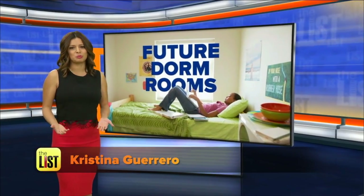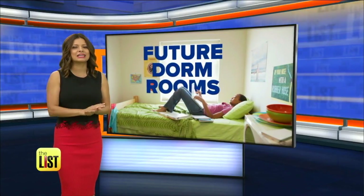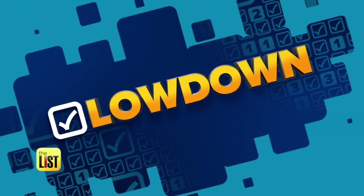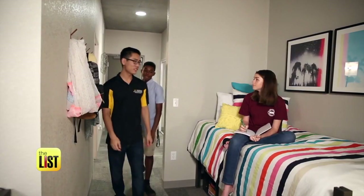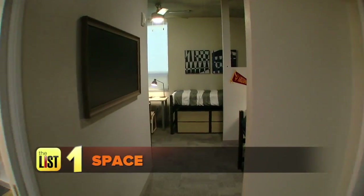When you think of dorm rooms, you probably think of cramped quarters, contraband hot plates, and drab decor. But we visited the latest version of life on campus and got a first look at the dorms of the future. Arizona State University's Tooker House for the School of Engineering is leading the way to the dorm of the future with five major innovations — starting with space.